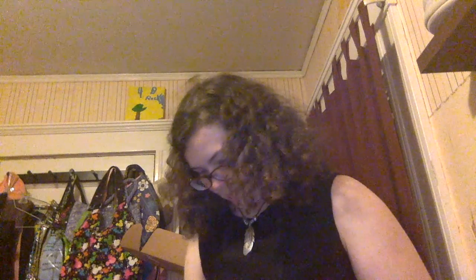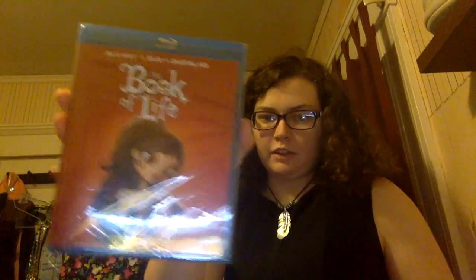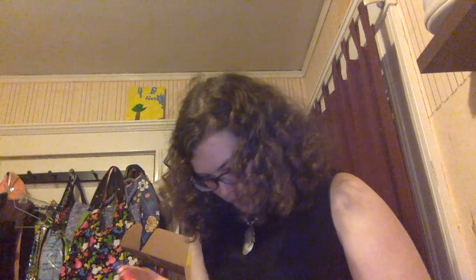And I got 'The Book of Life' on Blu-ray — I have a Blu-ray player at my college so I figured I'd get the Blu-ray version. I'm gonna actually watch it tonight before I go to bed, probably. We'll see. But yeah, so that was the haul.